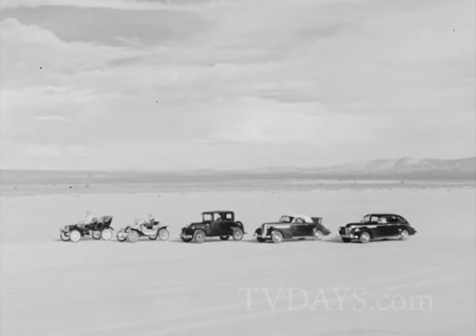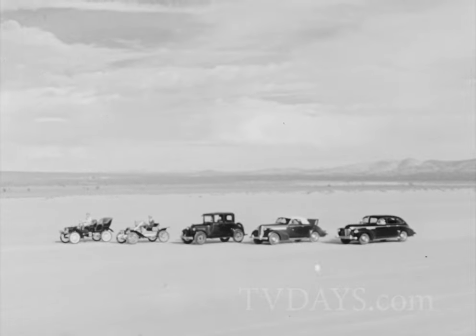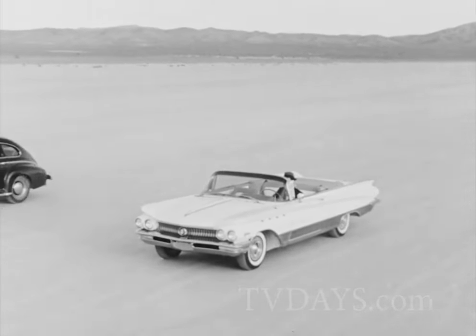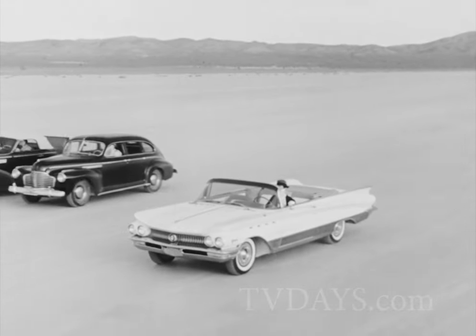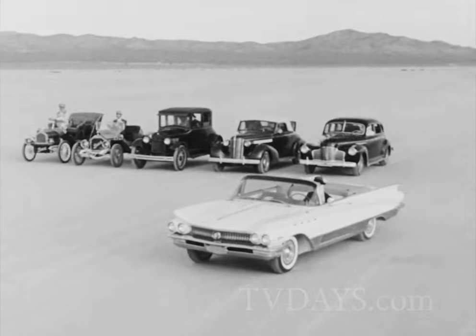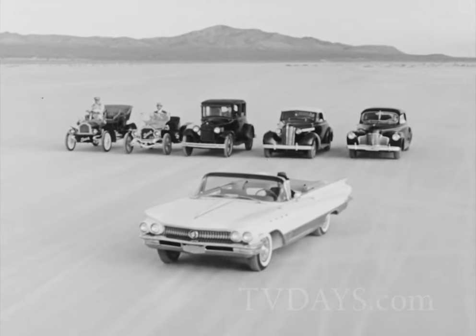Buick, 57 years of building better automobiles. And now, to meet the challenge of the 60s, Buick's all-time best — the Turbine Drive Buick 60. Buick built for 1960 driving.